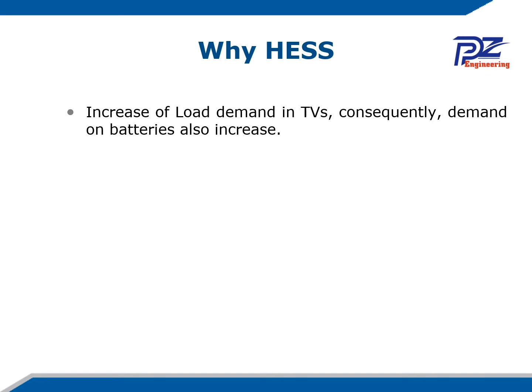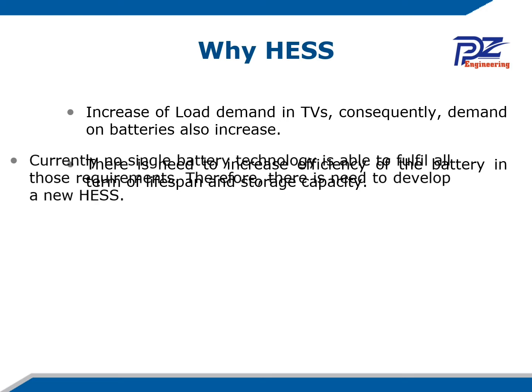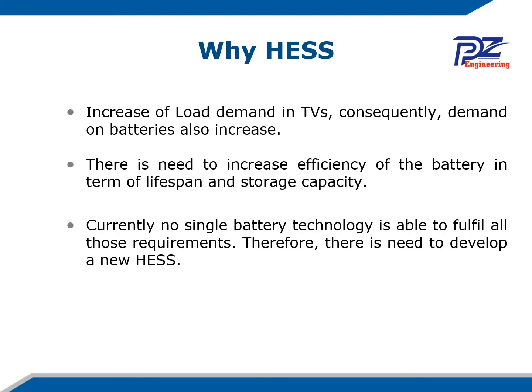Why a hybrid energy storage system? The increase of load demand in transport vehicles means the demand on the battery also increases. There is a need to increase battery efficiency in terms of lifespan and storage capacity. Currently, no single battery technology is able to fulfill all those requirements, so there is a need to develop a new hybrid energy storage system.